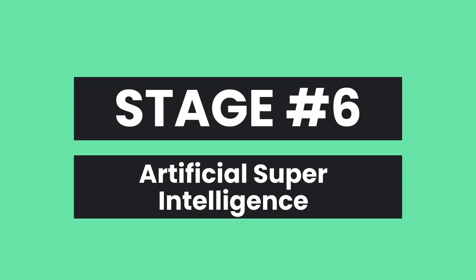Now for stage six, we enter the realm of artificial super intelligence. This is the Terminator level of AI, and it's where things start to get really scary, because the AI has the capability to outperform humans on every single type of task. How far we are away from an artificial super intelligence remains to be seen, but this will certainly be a watershed moment where we will recognize our insignificance in comparison to the mighty AI.